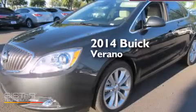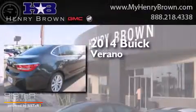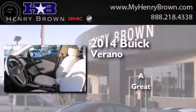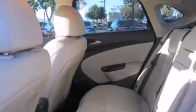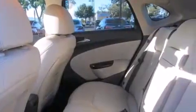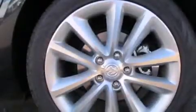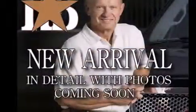This is a brand new 2014 Buick Verano. Its top features include Bluetooth cell phone integration, a rear view camera, commercial-free satellite radio, traction control and stability control systems, aluminum wheels, and a tire pressure monitoring system.